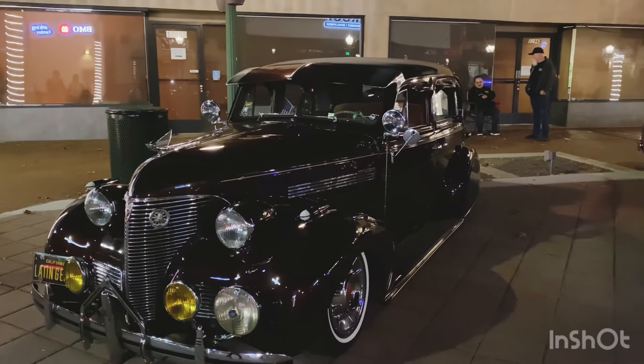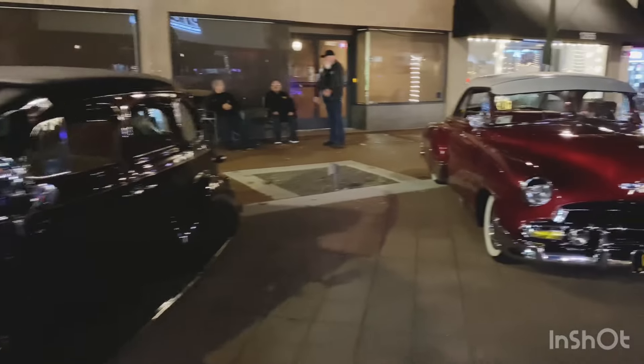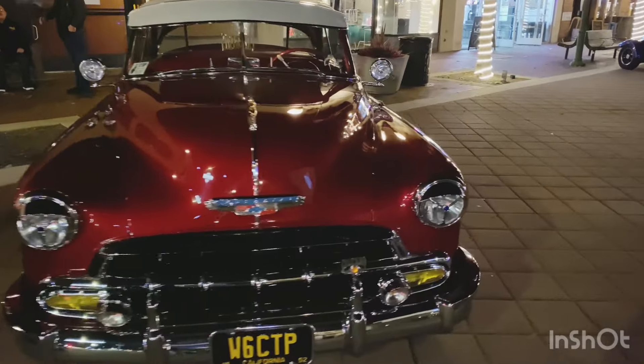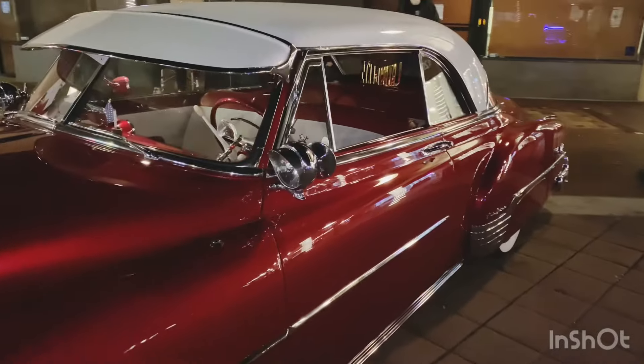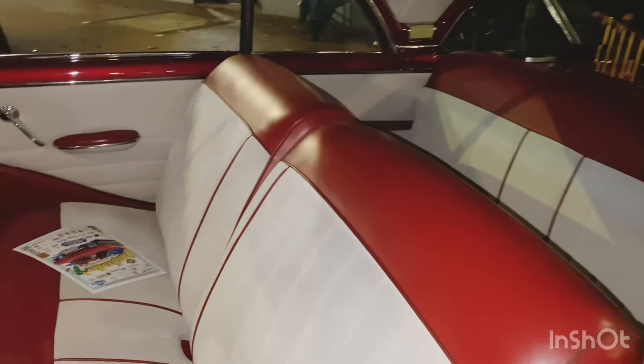We got the Latin Gents in the house here. This is an amazing fleet line that he brings out. Another beautiful custom with a full visor, split windshield. Looking like a '53, maybe a '52. Wow, this thing. Look at this custom here. Very sweet.